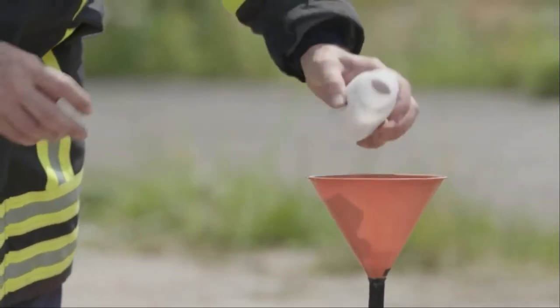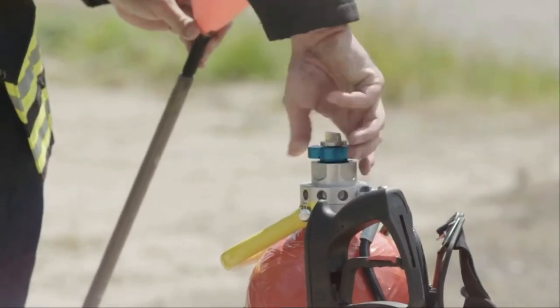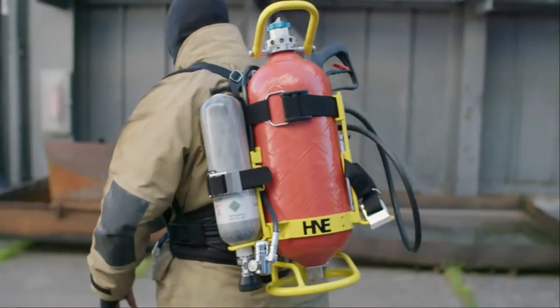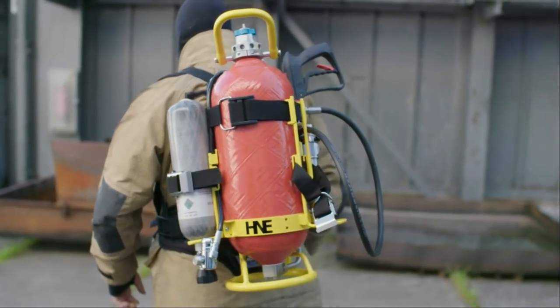The HNE 13 Variocarbon combines high-strength carbon composite pressure containers with modern lightweight metals. At the present time, the carbon family consists of a 9-liter and 13-liter unit with unrivaled product properties compared to the competition.